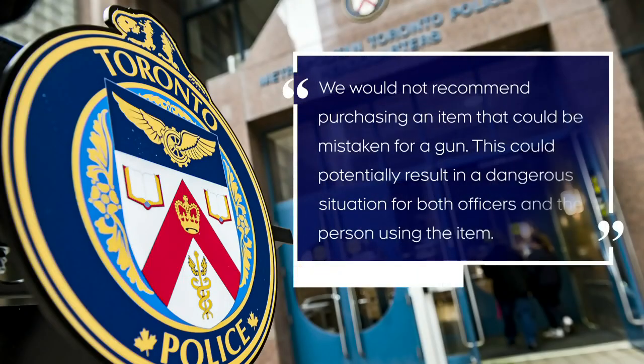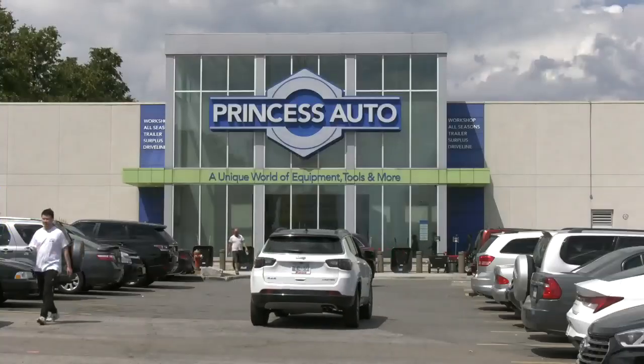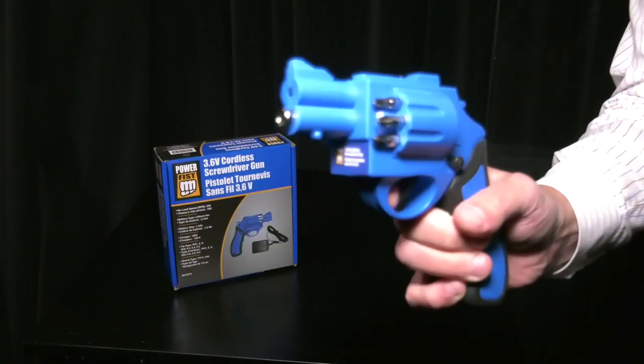A spokesperson for Toronto Police said: 'We would not recommend purchasing an item that could be mistaken for a gun. This could potentially result in a dangerous situation for both officers and the person using the item.' Princess Auto did say customers can return or replace any item they're unhappy with.